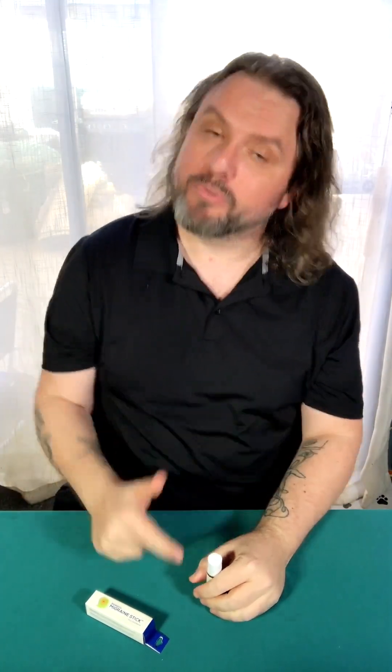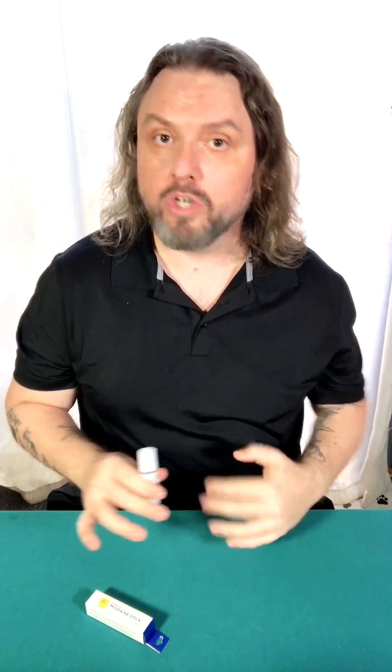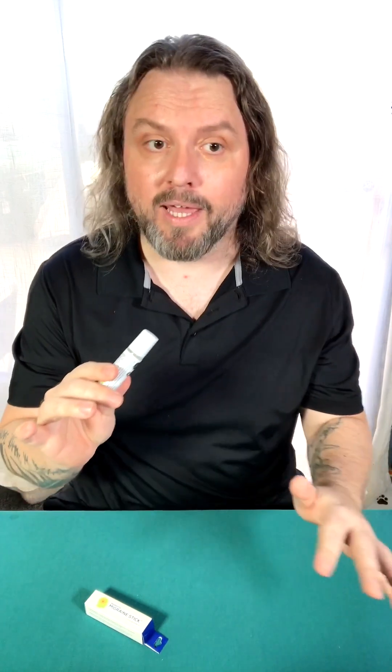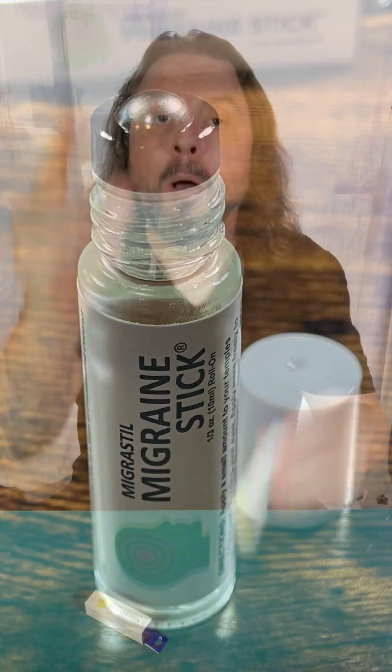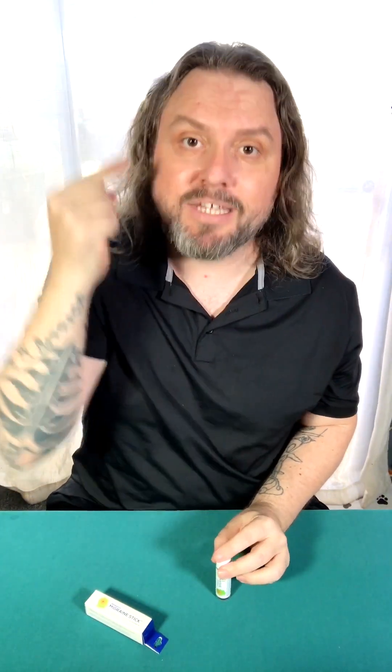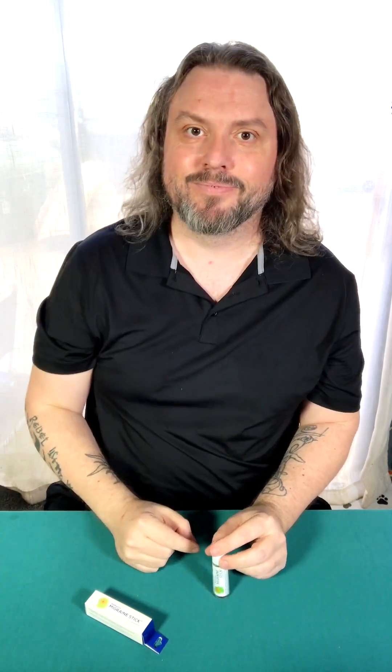The Migrastil Migraine Stick roll-on is a game-changer. It provides fast cooling comfort, stress relief, sinus relief, and soothing aromatherapy. It's easy to use, there's no mess, and it fits perfectly in your pocket or purse. Give it a try and say goodbye to headache pain — your head will thank you, and so will your brain, because you're helping it alleviate pain.